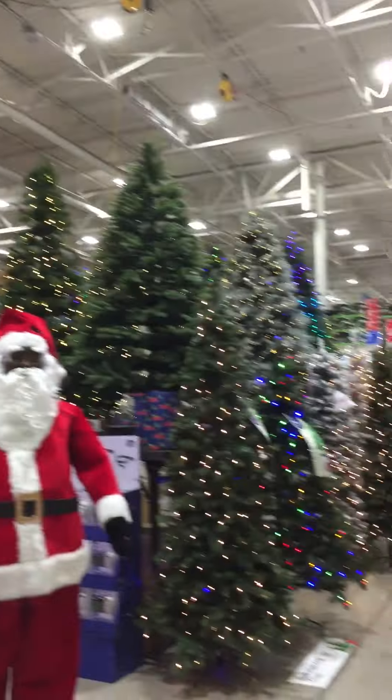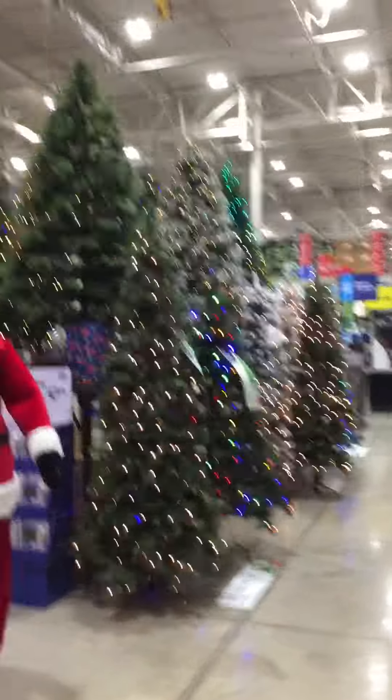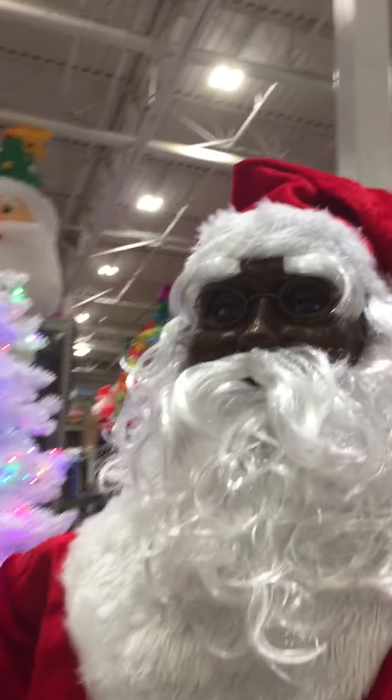Lowe's is trending now for Christmas. They got these Santas — they got an African-American version. They got some trees and a ton of Christmas trees. Let's go ahead and look at their inside balls.